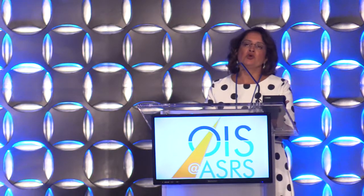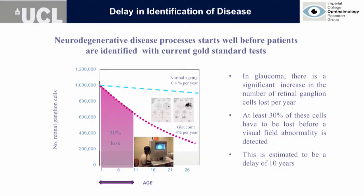When you're talking about retinal neurodegeneration, one of the things that is very difficult is its late identification. That's terribly well illustrated in glaucoma, a retinal disease where a defect in the visual field — the gold standard — is only picked up after about 30 to 50 percent of retinal ganglion cells have died. That's like a 10-year delay.